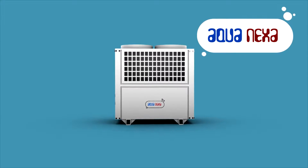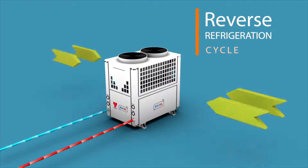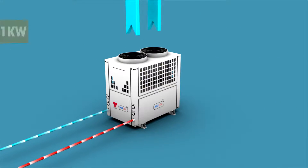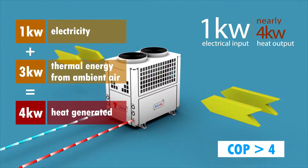AquaNexa. It works on the principle of refrigeration cycle, absorbing heat from ambient air to generate hot water. For each unit of electricity consumed, AquaNexa generates 4 units of heat.